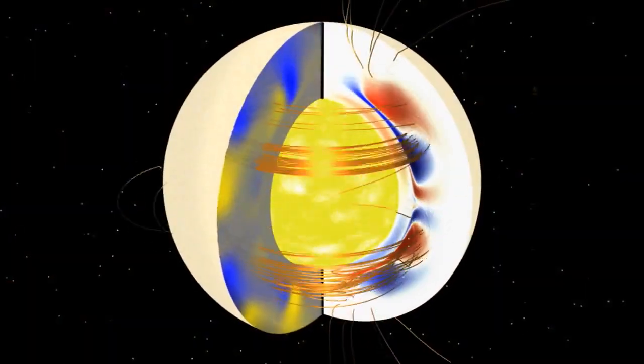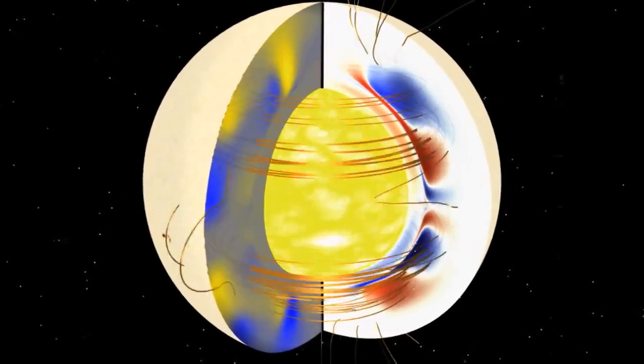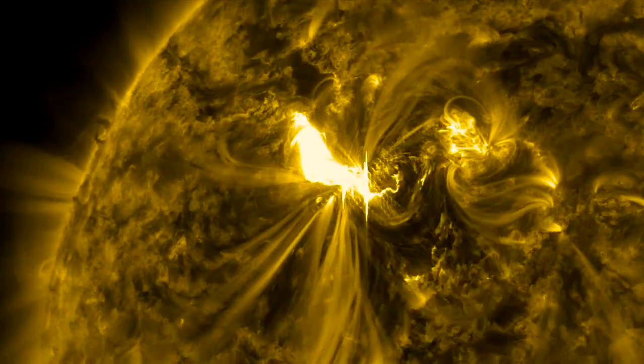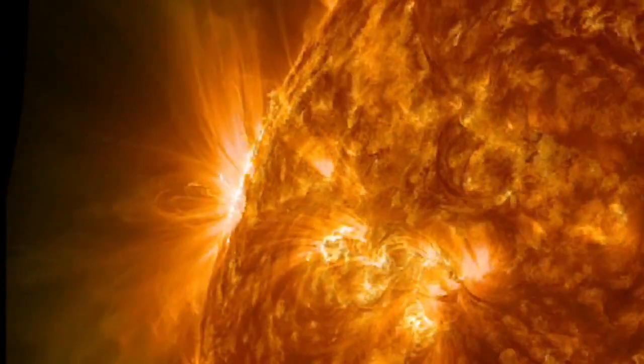What causes the sun's magnetic field to flip? Well, inside the sun, it's not a solid body, so it rotates at different speeds at different places, and this generates a magnetic field via something called a solar dynamo. These magnetic fields are generated and they increase in strength rising to the surface, giving us sunspots, and this gives us the solar activity that we're talking about.